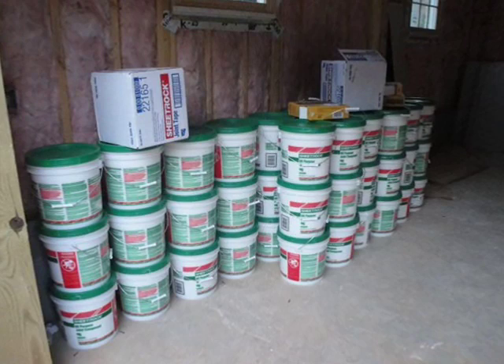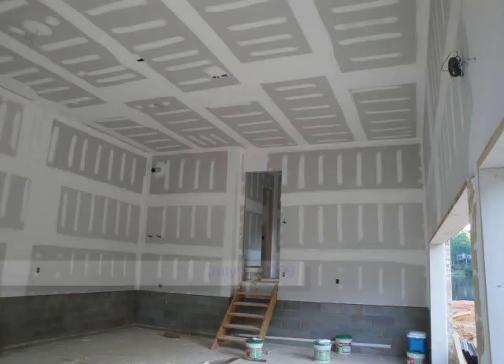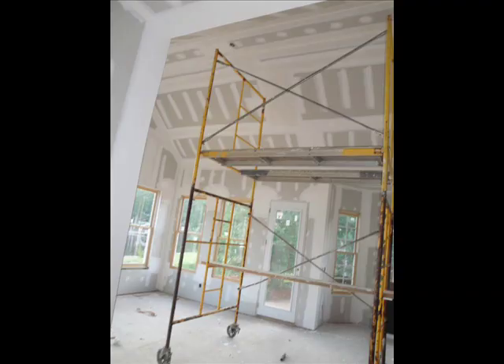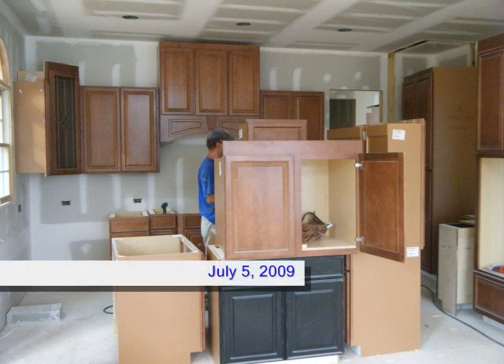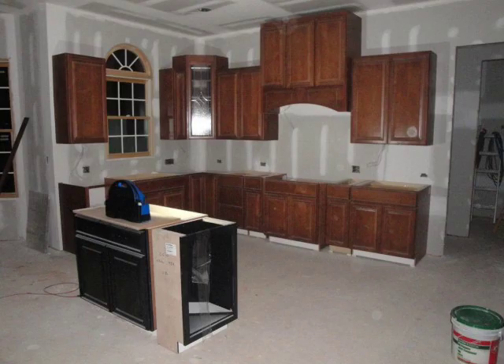Next, the sheetrock crew takes a liquid plaster called mud and uses it to go over all the seams and all the screws to make it a smooth surface ready for paint. Once the sheetrockers were done, two guys came in and put up all the kitchen cabinets, bathroom cabinets, and utility room cabinets in just a couple of days.